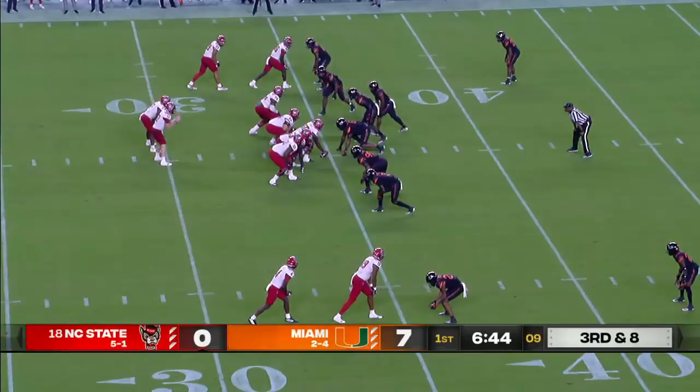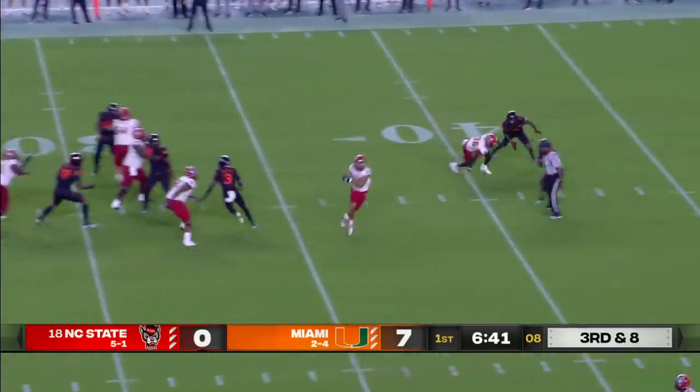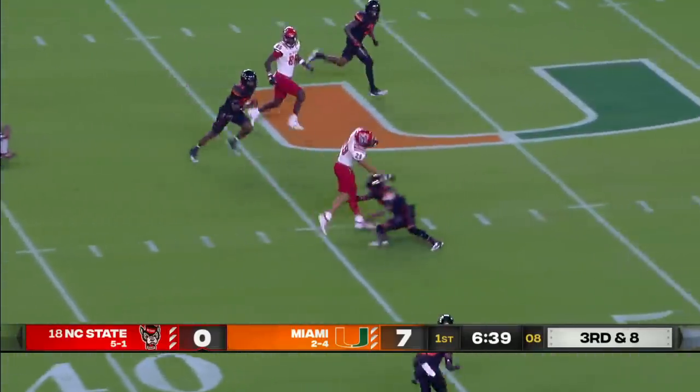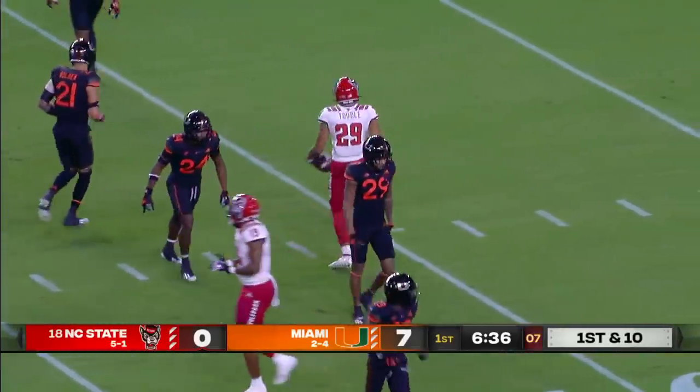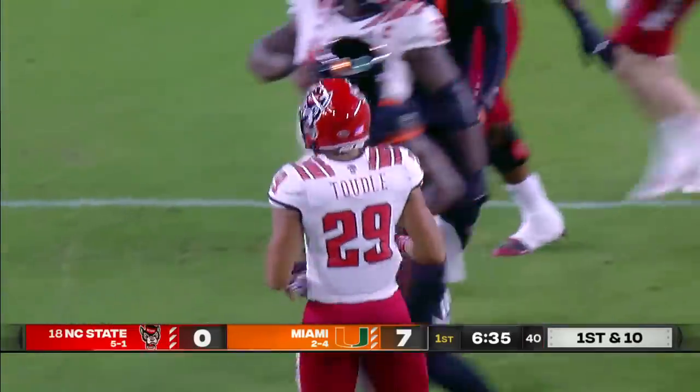Miami showing blitz. That's the safety, James Williams coming in. Over the middle — that's caught. It's Tootle across midfield and into Miami territory. A gain of 20. Cameron Kinchins made the tackle.